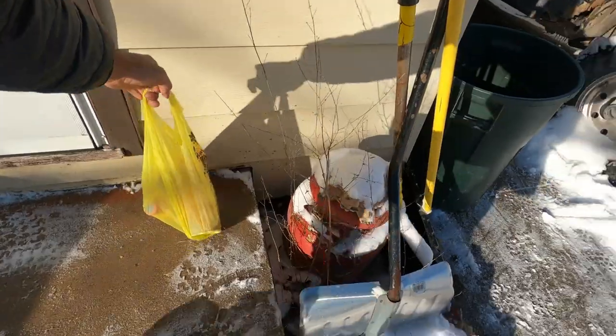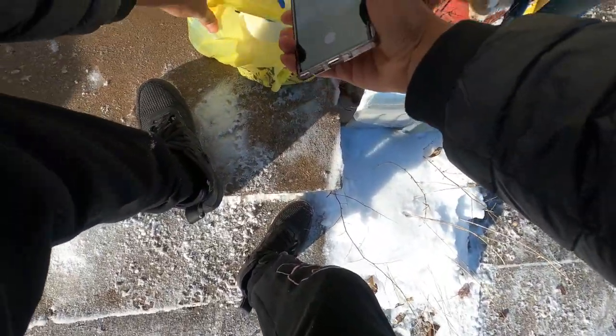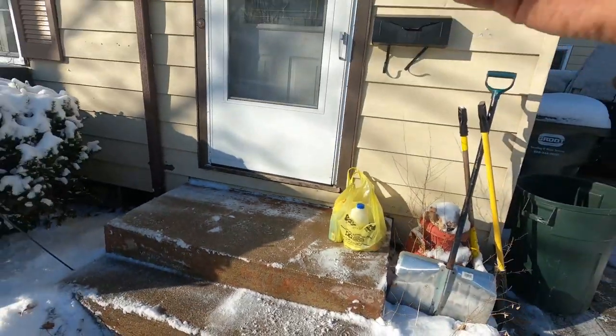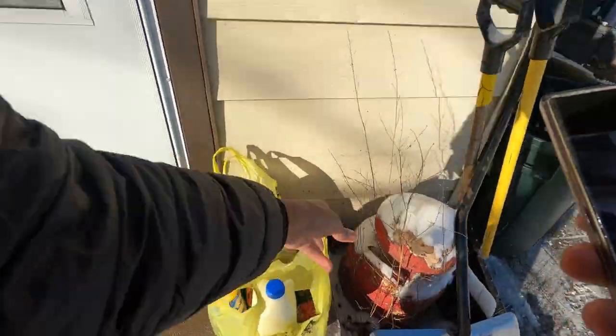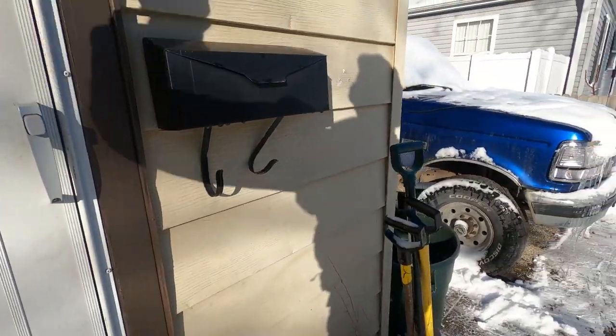It's a Dollar General order — they said leave it by the front door, so that's exactly what we're going to do. Hit them with that photo. Knock on the door. Let's go.